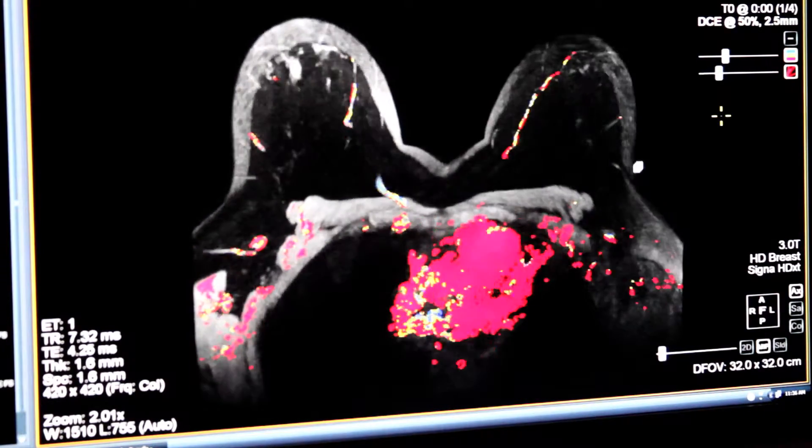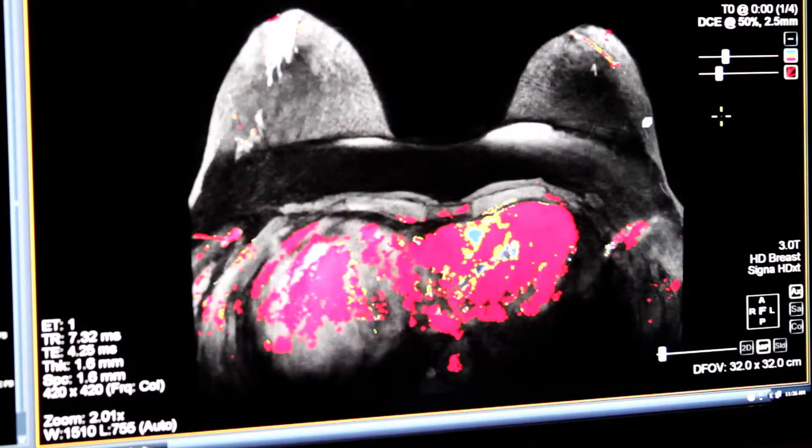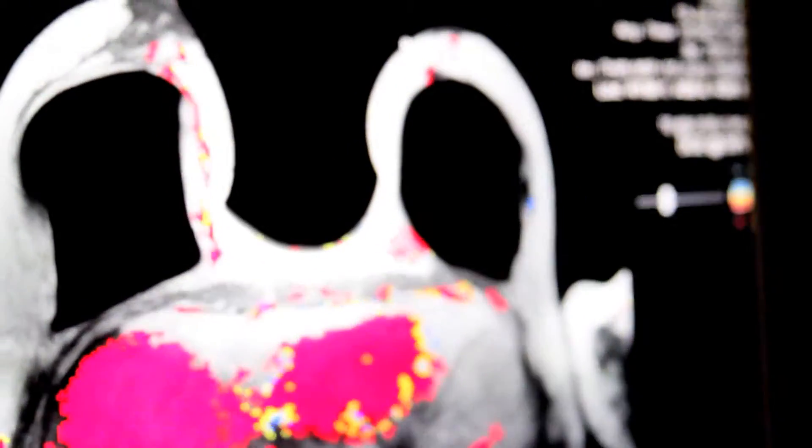EACHIS is a computer program that has to do with post-processing for our MRI breast studies. We acquire multiple sequences, scans of the breast pre-contrast, and then we administer gadolinium contrast. With the gadolinium contrast, different parts of the breast tissue react differently and show us different levels of contrast enhancement.